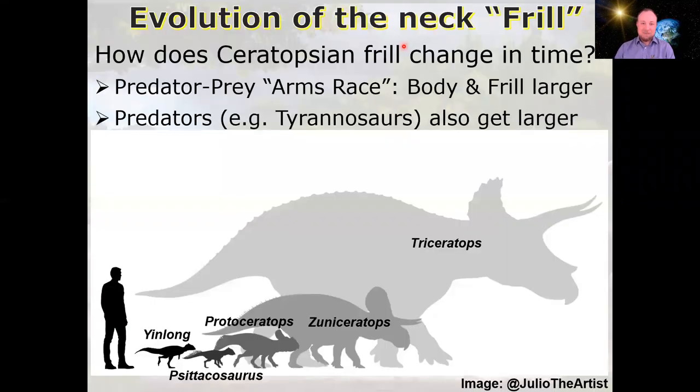This image shows the changes within ceratopsian frills, horns, and body size over time. It's an excellent example of co-evolution — the so-called predator-prey arms race.